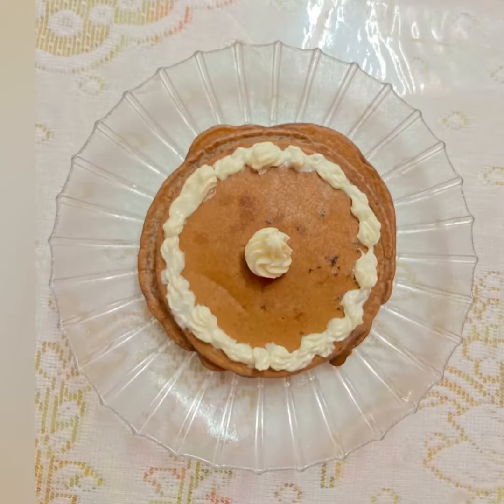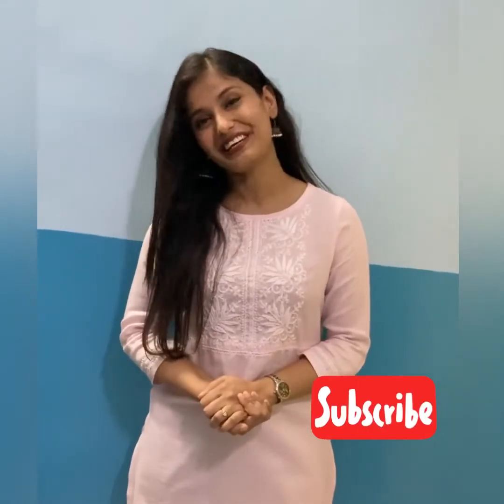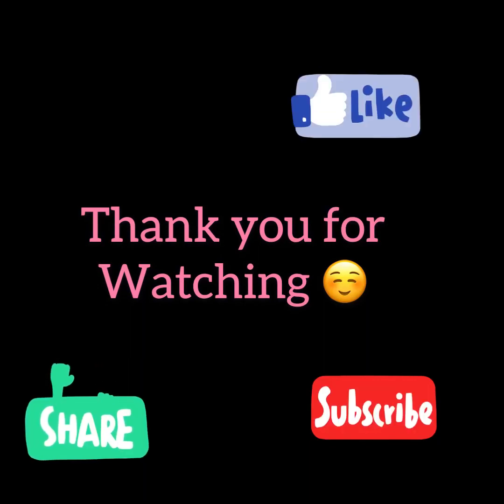Serve with cream and honey. But you can also serve it with strawberries, chocolate sauce, or caramel sauce. I hope you liked today's recipe. Do try this recipe at home. Please share your comment and do not forget to subscribe to my channel. Thank you. Bye bye. Take care.